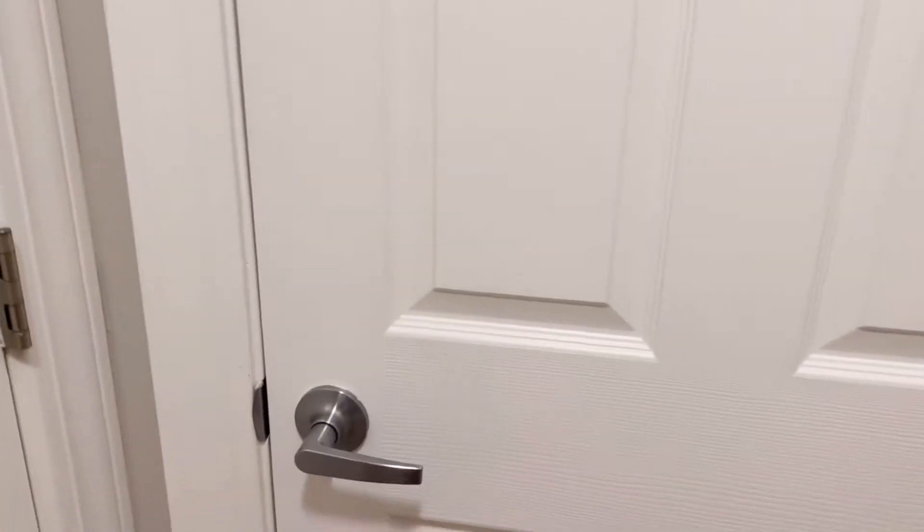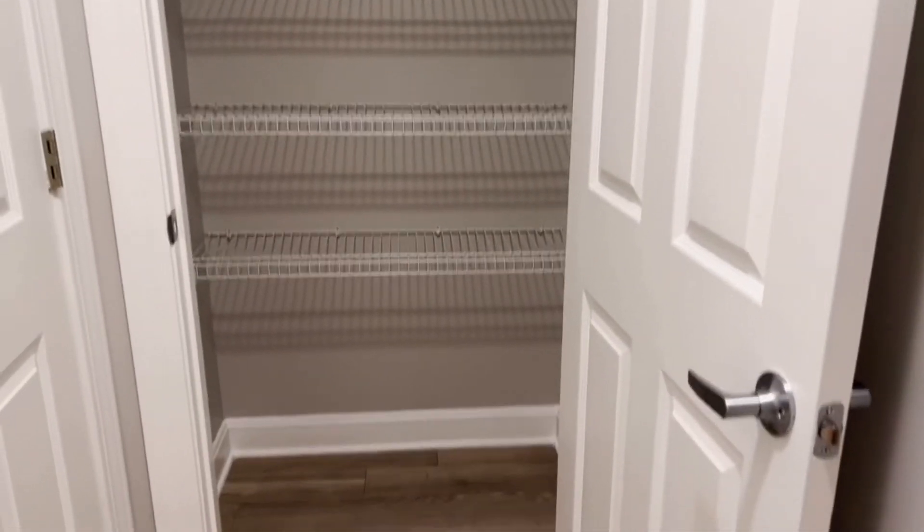This is like storage — another storage right there. In case I want to make this place a pantry. I can do this for like a pantry and stuff like that.